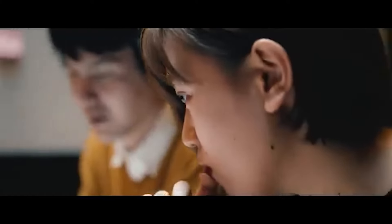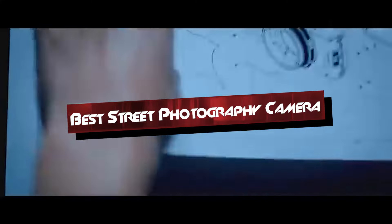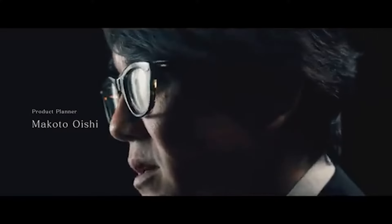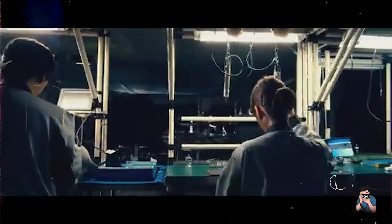Welcome to our guide on the best street photography cameras. If you're passionate about capturing the essence of urban life, finding the right camera is crucial. In this video, we'll explore five outstanding cameras that excel in street photography, each offering unique features and benefits.